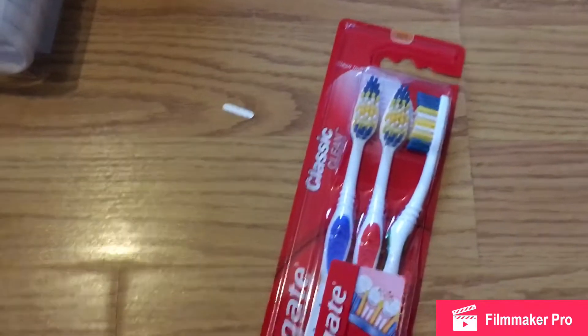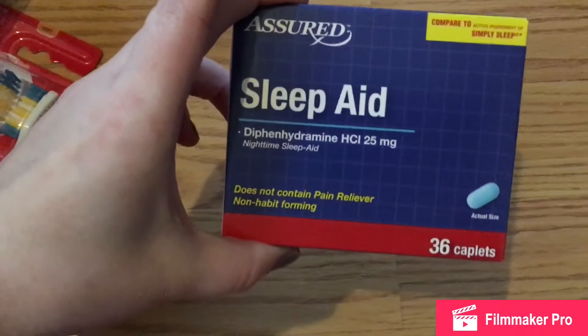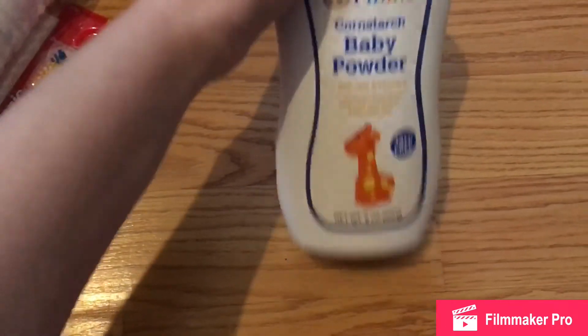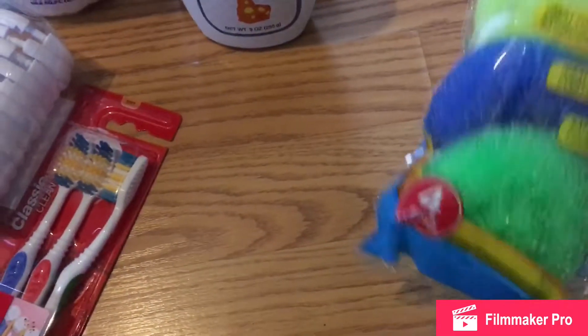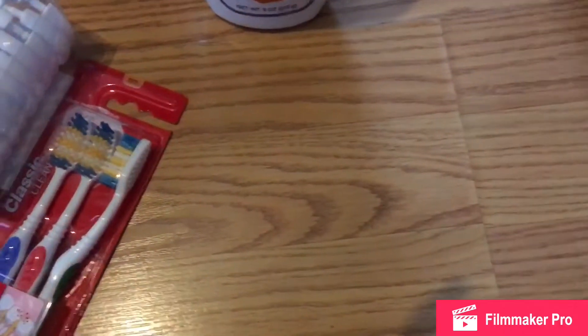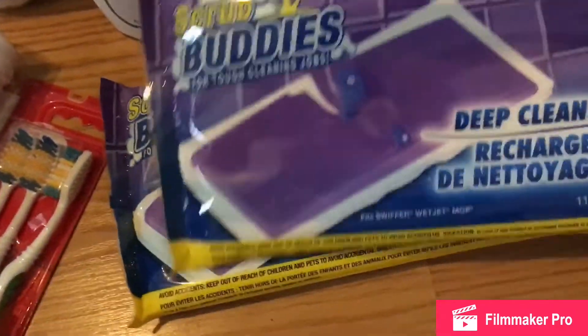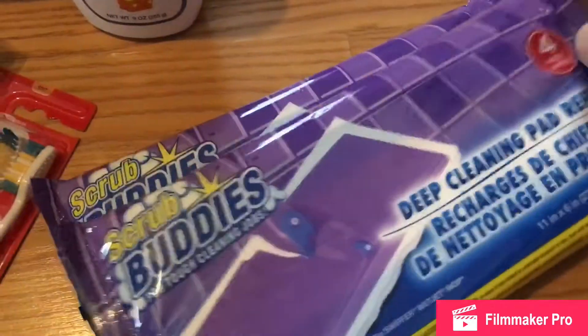A three-pack of Colgate toothbrushes. Some sleep aid. A baby powder cornstarch. The non-stick scrubbers. I figured I should try these on our Swiffer — it's the deep cleaning pad refills, you get four a pack, and I grabbed two.